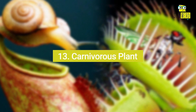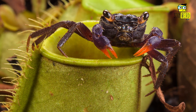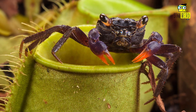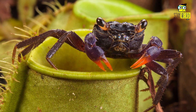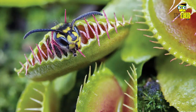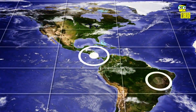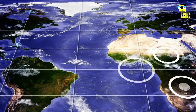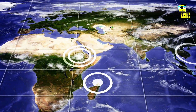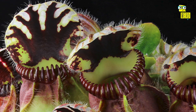Number thirteen: Carnivorous Plants. Carnivorous plants are plants that trap and eat animals such as insects, spiders, and small mammals. These plants are found in wet areas such as bogs and swamps. Some of the most famous include the Venus Flytrap, pitcher plant, and sundew. They can be found in Canada, the United States, Europe, Asia, Australia, and Africa. Most are small, but some can grow up to 10 feet tall.